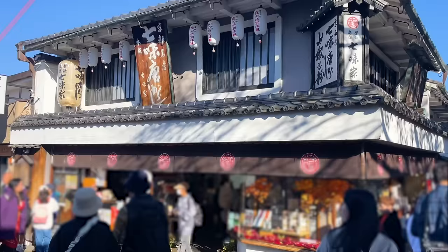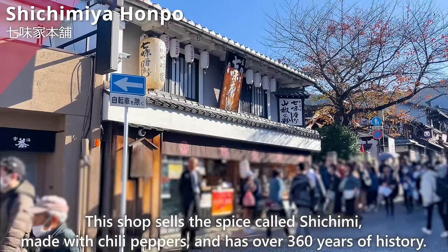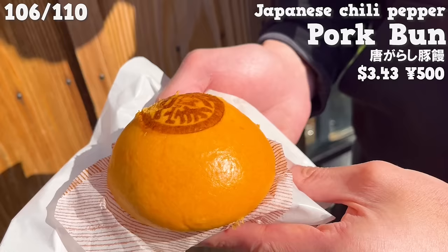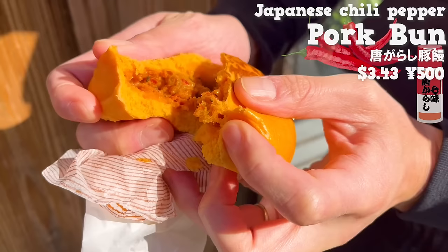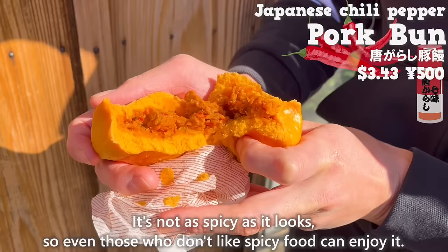Next up is Shichimiya Honpo, a shop selling the spice called Shichimi made with chili peppers, with over 360 years of history. We'll introduce the limited time food for cold season: the pork bun. It's blended with the shop's original shichimi, has a spicy aroma, and the dough is moist and fluffy. The pork with spiciness from the chili peppers is great — rich flavor and juicy. It's not as spicy as it looks, so even those who don't like spicy food can enjoy it.